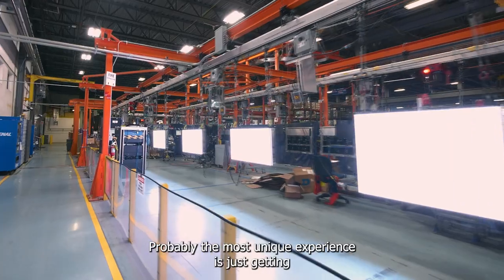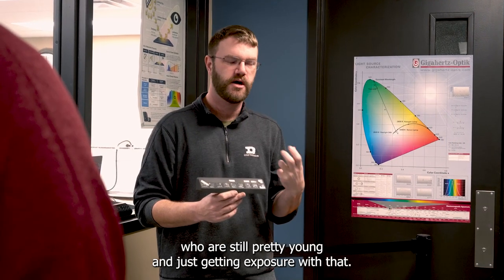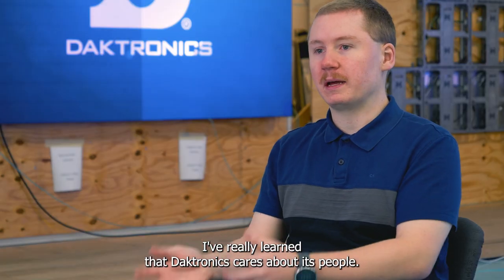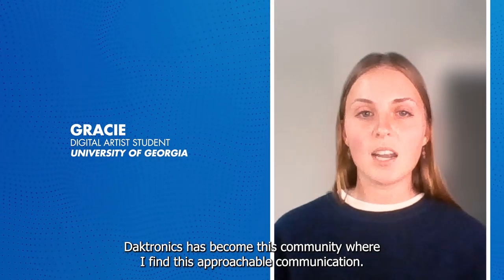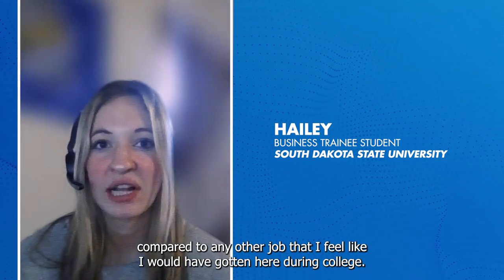Probably the most unique experience is just getting to work with other engineers who have just graduated college or who are still pretty young, and just getting exposure with that. I've really learned that Daktronics cares about its people. Daktronics has become this community where I find approachable communication, and I can learn with ease and I'm always encouraged to ask questions.